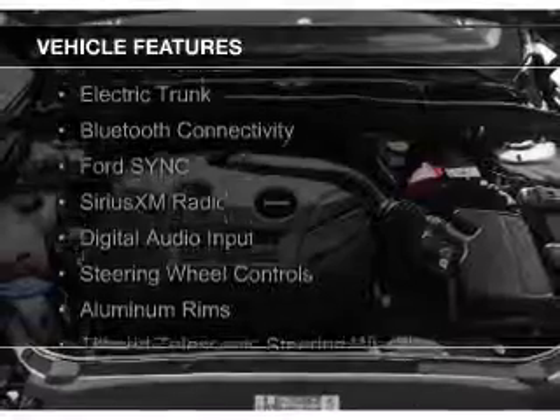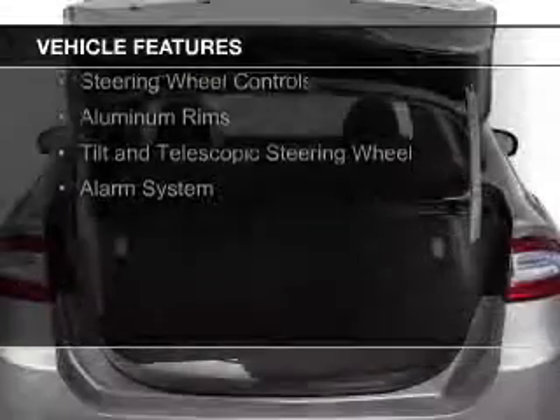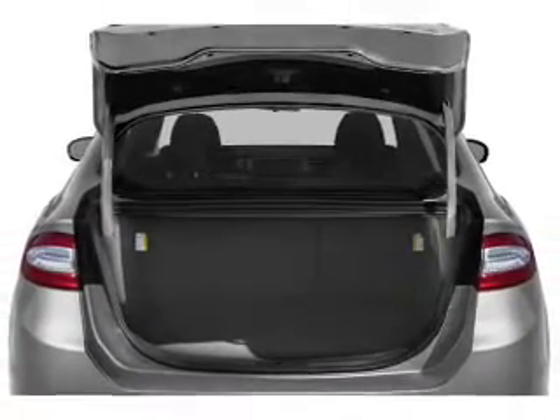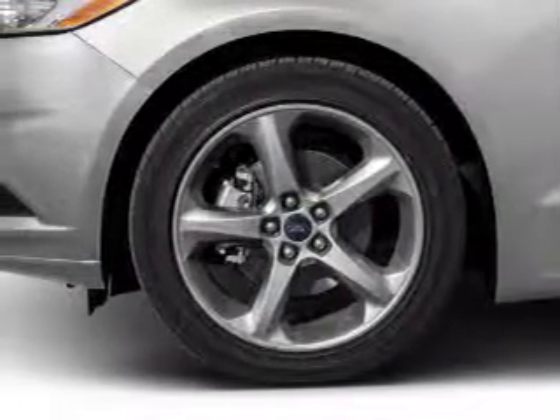The features include Internet connectivity, electric trunk, Bluetooth connectivity, Ford Sync voice activation, Sirius XM satellite radio, digital audio input, steering wheel controls, aluminum rims, a tilt and telescopic steering wheel, and an alarm system.